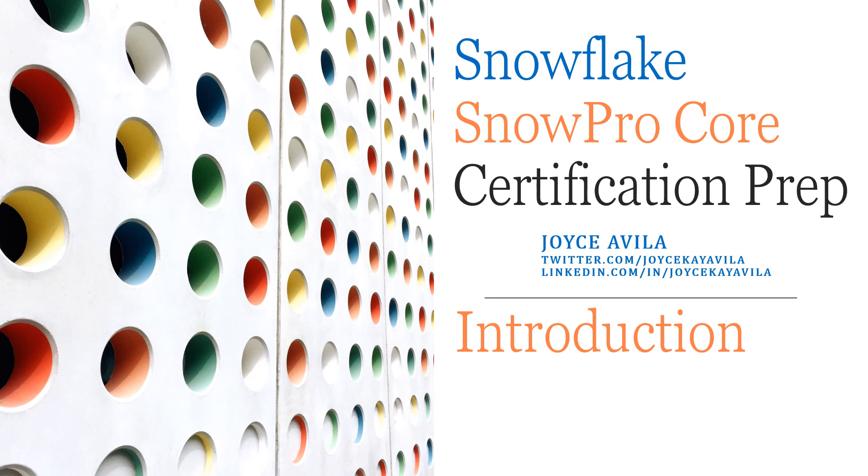Welcome to the first video in a series I'm producing for certification prep for the Snowflake SnowPro Core exam. My name is Joyce Avila and I earned my SnowPro Core certification in April 2020 after two tries.